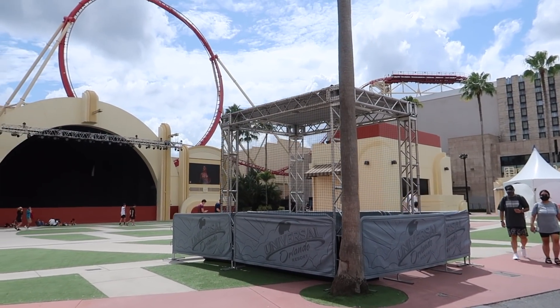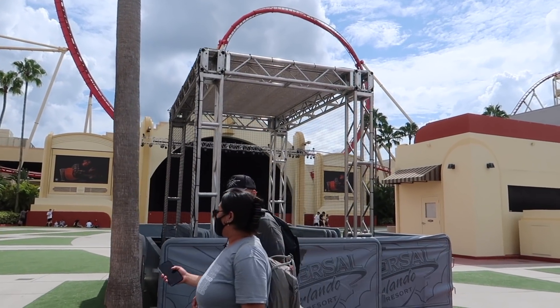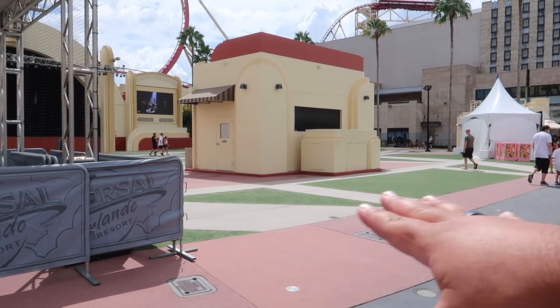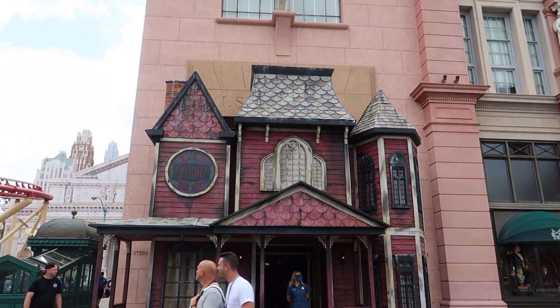What in the world is this? It looks like it could be the setup for a carnival game. I know historically for Halloween Horror Nights we've had carnival games lining up this area of the street, but that's new.